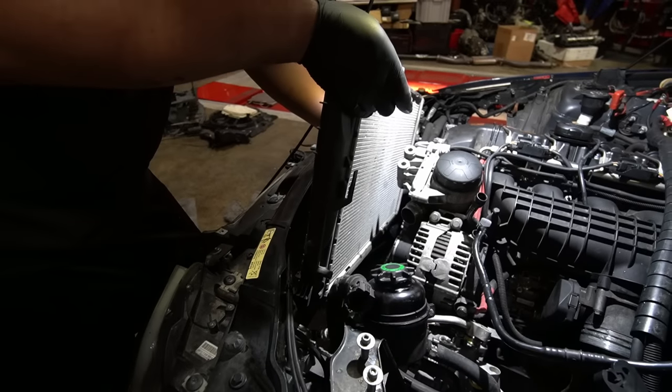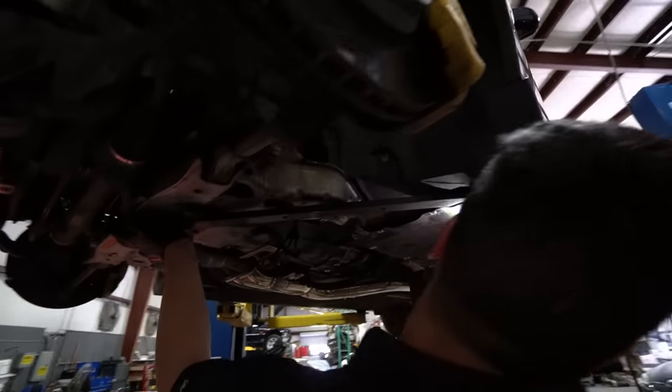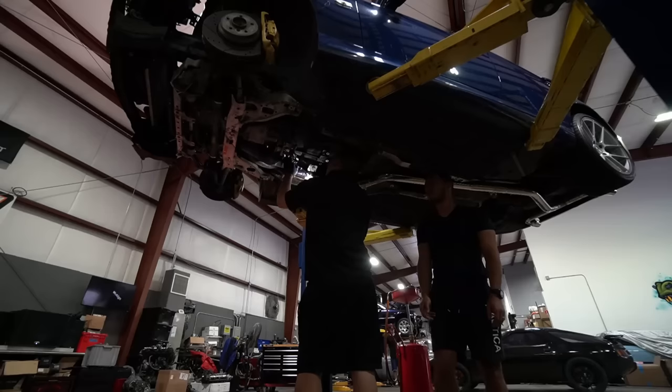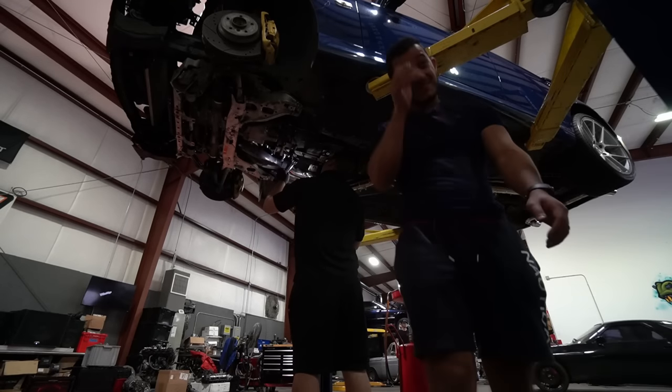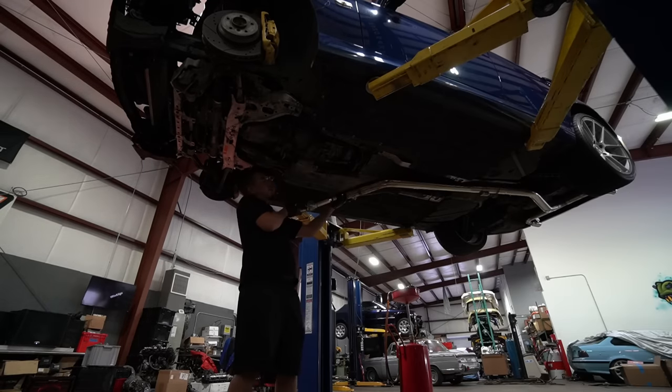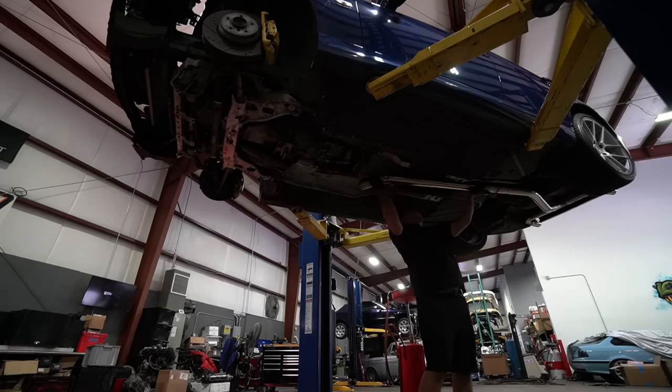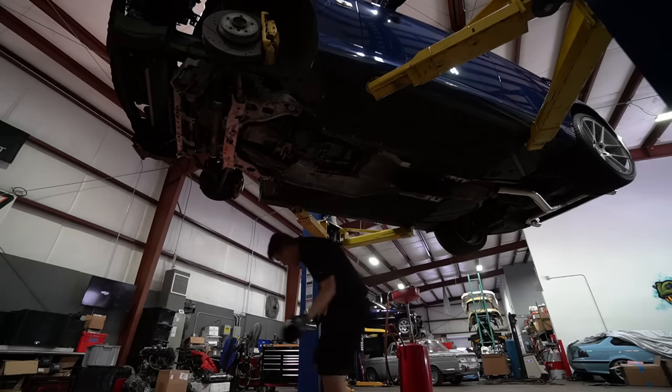Just a few more things needed to be unbolted before we drop the motor — some suspension pieces, exhaust system, sensors, and of course the transmission and subframe. Remember, you don't necessarily need to drop the engine to get all this maintenance done, but it sure is a lot easier, especially when a single turbo kit will be installed anyway.